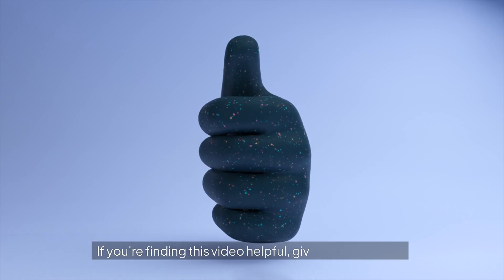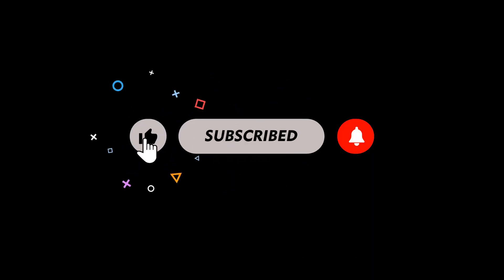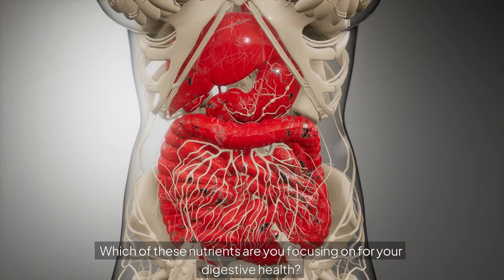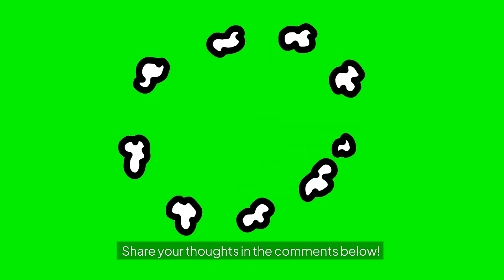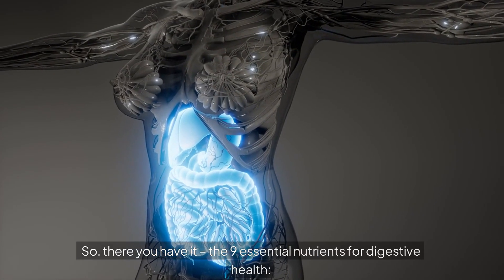If you're finding this video helpful, give us a thumbs up, and don't forget to subscribe for more health tips. Which of these nutrients are you focusing on for your digestive health? Share your thoughts in the comments below. So there you have it — the 9 essential nutrients for digestive health: fiber, probiotics, prebiotics, water, zinc, magnesium, omega-3 fatty acids, vitamin D, and L-glutamine.